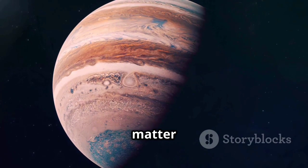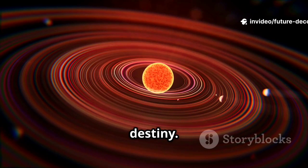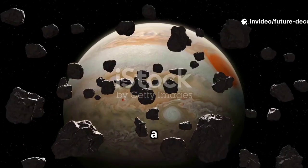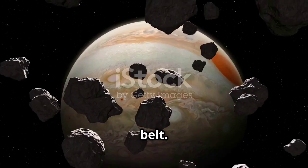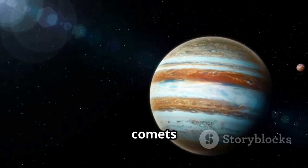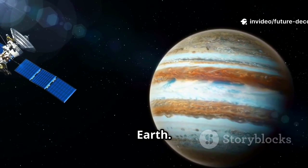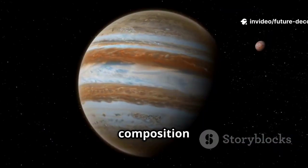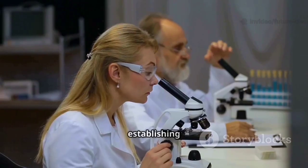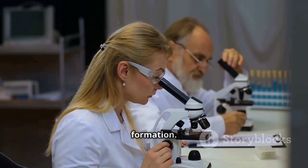Why does it matter that Jupiter formed early and fast? Its presence shaped our solar system's destiny. Jupiter acted as a powerful architect, preventing a planet from forming in the asteroid belt. Its gravity deflected comets and asteroids, protecting the inner planets, including Earth. Jupiter's rapid growth also influenced the size and composition of the inner planets. By establishing Jupiter's age, we gain a critical anchor point in planetary formation.